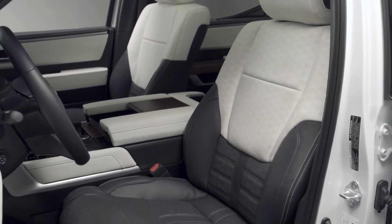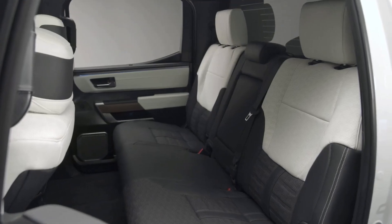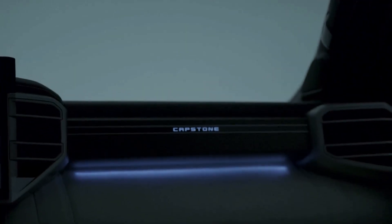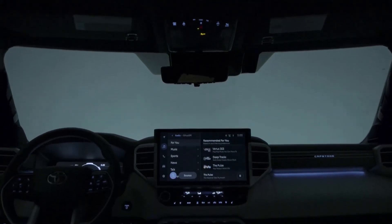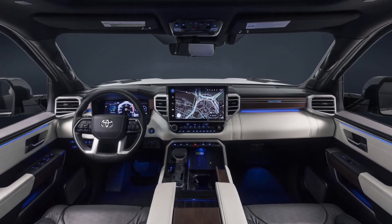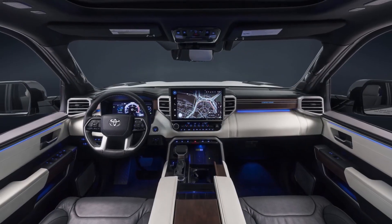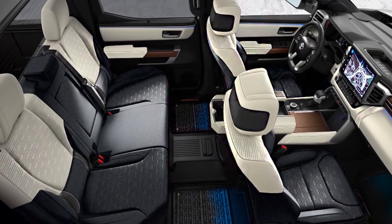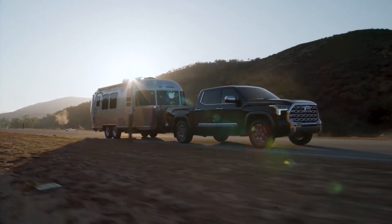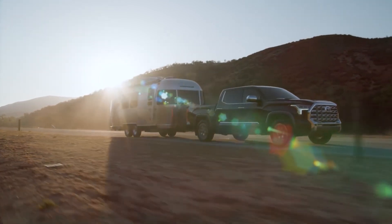A standout feature of the Tundra Capstone is its leather seats. The semi-aniline leather feels great and looks gorgeous in the Capstone-specific black and white tones, drawing attention with its unique embossing and perforation patterns. The only other vehicle under the Toyota umbrella to achieve this leather quality is the Lexus LS. Another interior highlight is the Dark American Walnut Veneer, featuring a matte open-pore finish accented with glossy work and cool blue lighting that gives the cabin a luxurious look and feel.